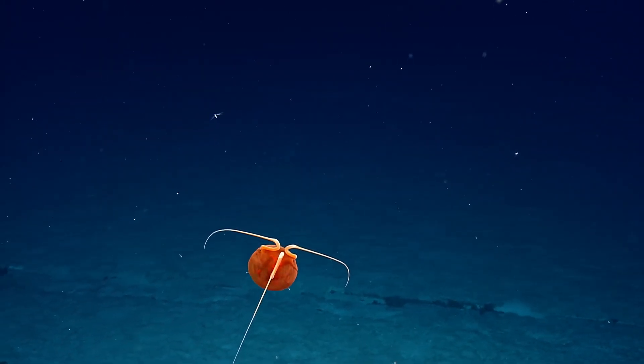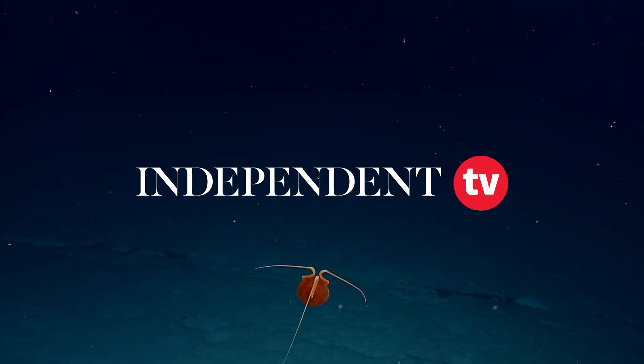I have no idea what it is. Yeah, of course. Come on.